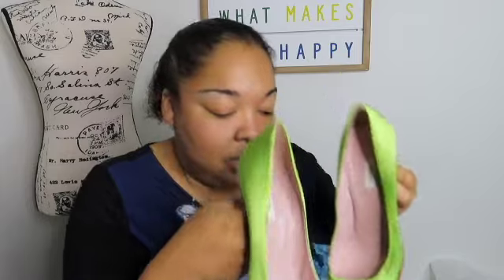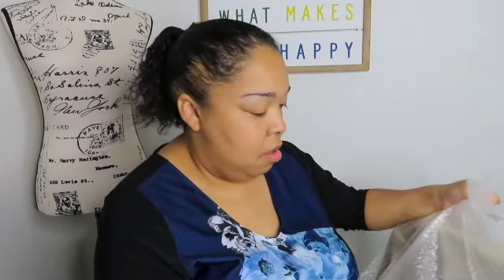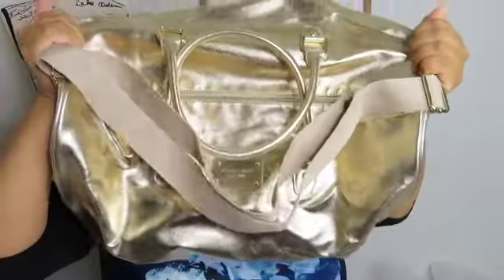I will definitely be buying from her again — she still has items in her store. This is the Michael Kors bag I got from her, it's gold. I think I might send this stuff into ThredUp as an experiment, because at $13 average cost, I'm not sure.